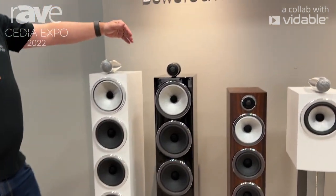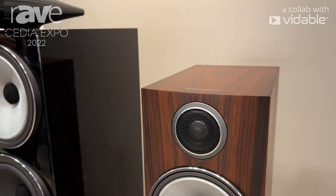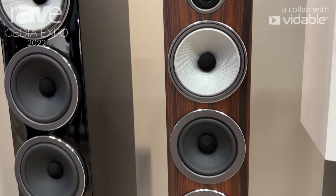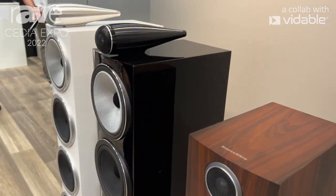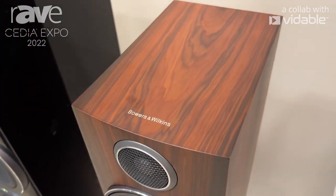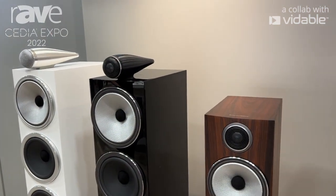The next one down in the range is the 703 S3 and this is the first time that we've deployed tweeter on top in this model. It previously only existed on the 702 and 705, and we're trickling this down into the 703. You get that same kind of performance from the carbon dome tweeter. We've got the biomimetic suspension on the FSTs and two LF units.